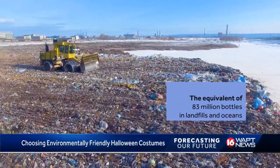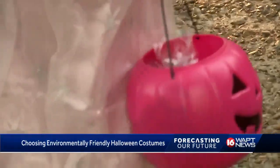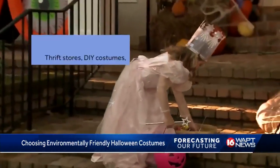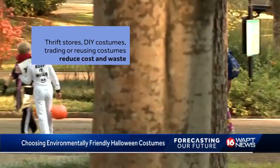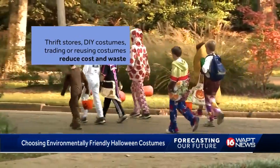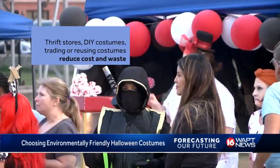While reducing your carbon footprint to nothing is near impossible, you can work on reducing that footprint while having an awesome costume and saving money. Looking at thrift stores, building a costume from clothes at home, reusing costumes, trading, or DIY projects could all be suitable options to reduce waste and plastic materials.